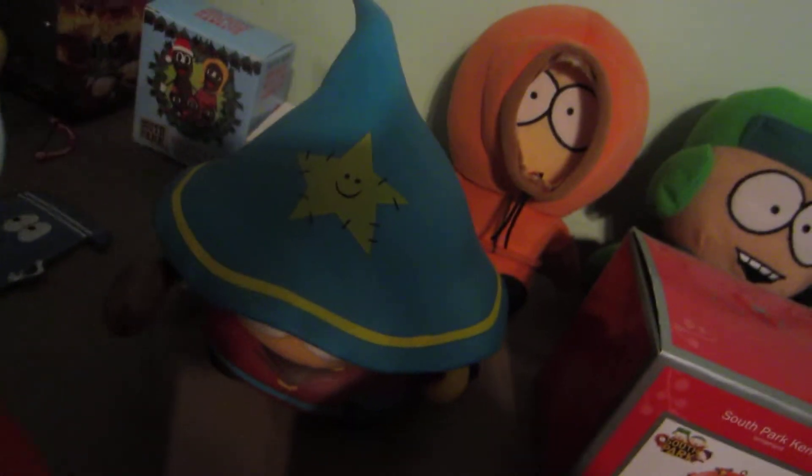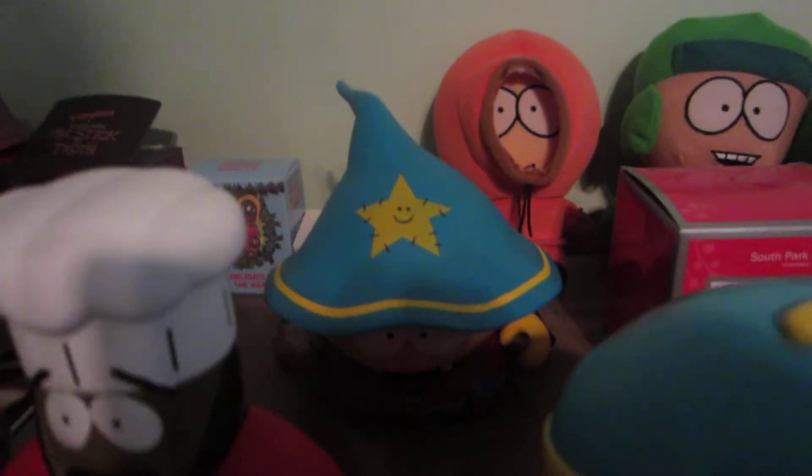Grand Wizard Edition Cartman — that's in front of a Kenny plush and kind of a Kyle plush, I guess. And I'll get to the boxes soon.